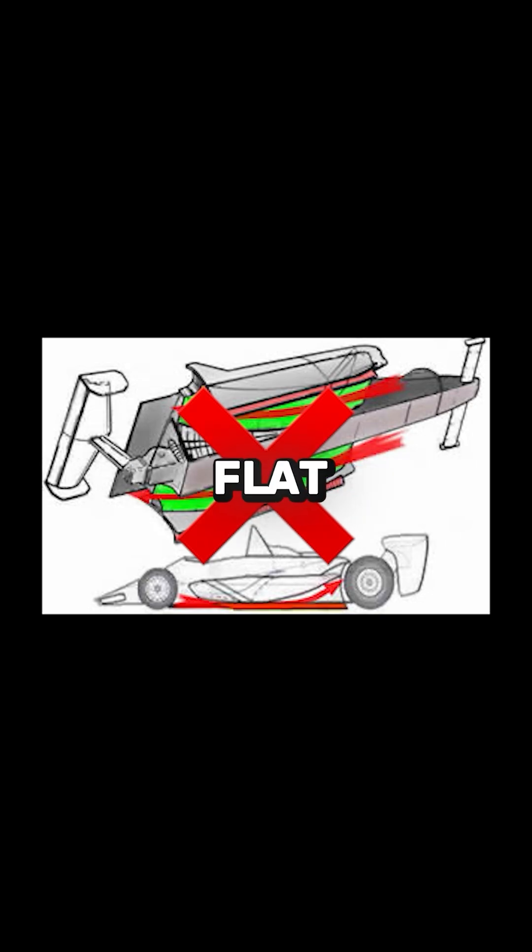In response, the FIA acted in 1983, banning sliding skirts and mandating flat underbodies, essentially ending true ground effect.